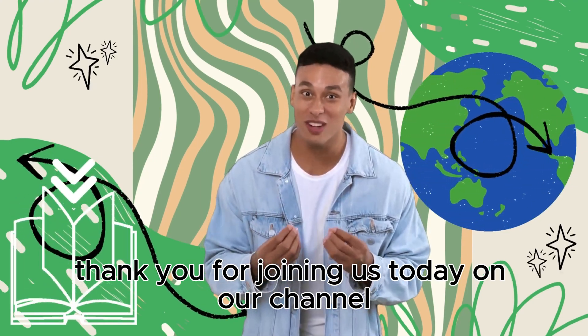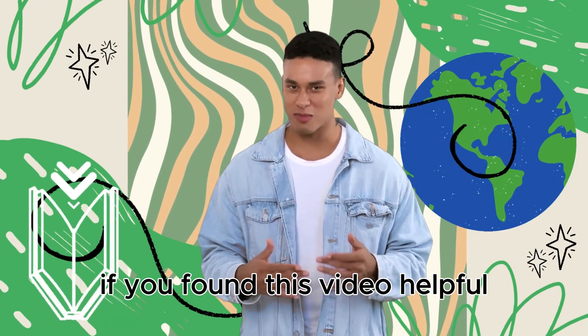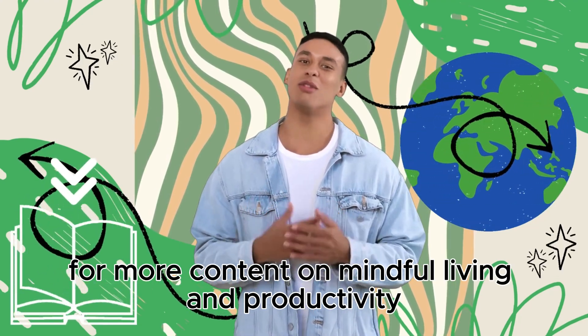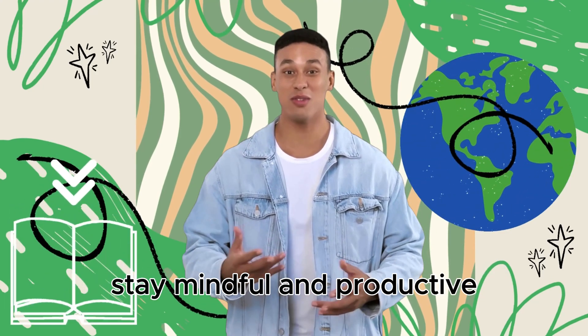Thank you for joining us today on our channel Rosara Education. If you found this video helpful, don't forget to like, subscribe, and hit the notification bell for more content on mindful living and productivity. Until next time, stay mindful and productive.